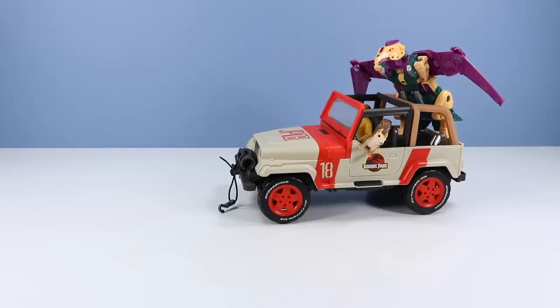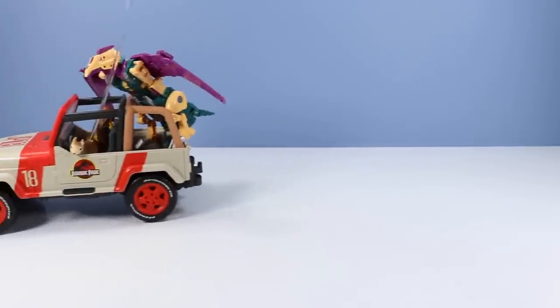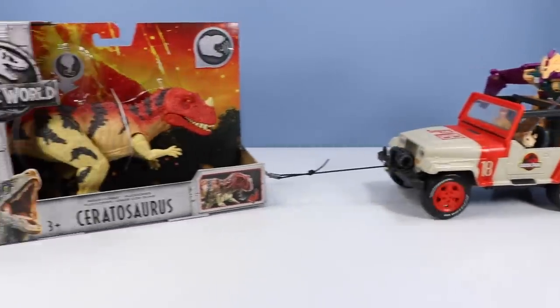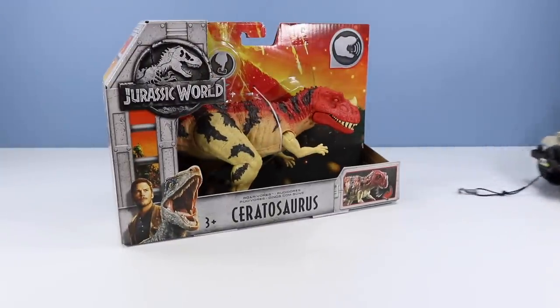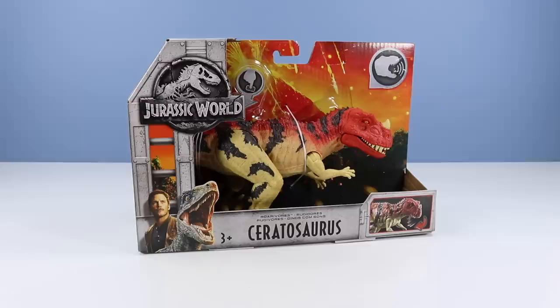Okay, Landry, you're doing awesome today, finding us some great Roar-O-Vore dinosaurs. Can you find one more? You got it! Landry, way to finish — you found us a ceratosaurus. Very cool, always one of my favorites. And this ceratosaurus is a very pretty Roar-O-Vore, with a very bright red head and back, a very bright yellow body, and some black tiger striping going on.